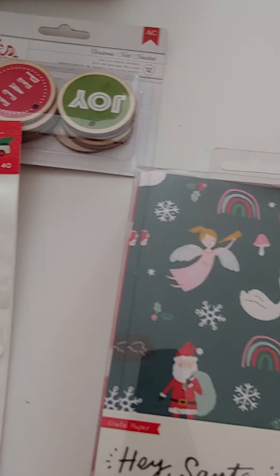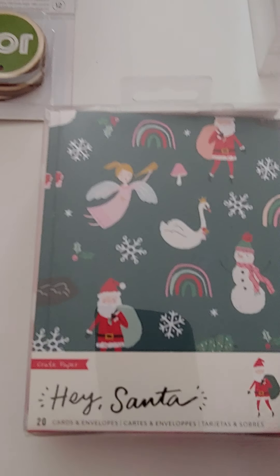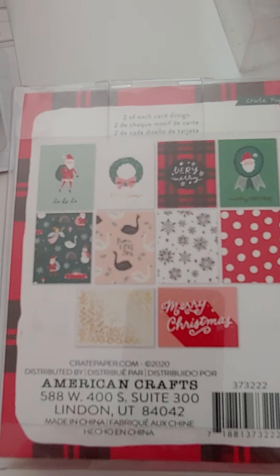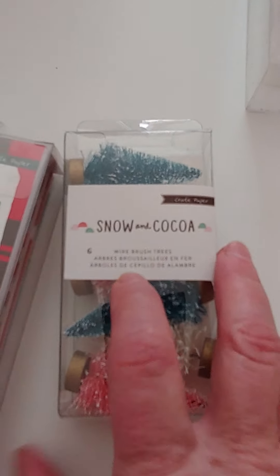That ephemera is two dollars. I also got more of the Hey Santa card kits — there are 20 cards and envelopes, super cute, and these are five dollars.